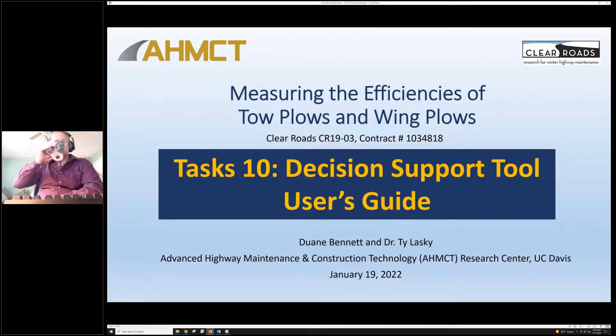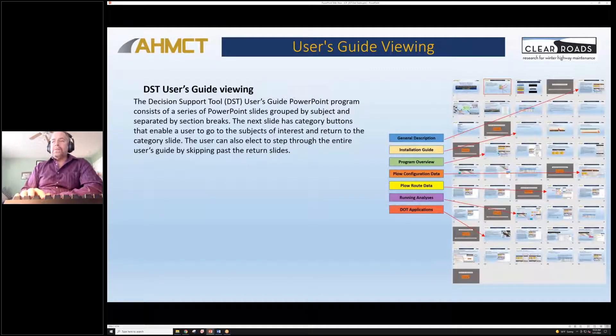Now I'm going to start looking through the user's guide. This is not a separate presentation — this is the user's guide; it just happens to be in PowerPoint. So if you get the user's guide, this is it exactly. If you look at the image on the right, you can see the buttons for the different sections that will hop to those sections — it's like a table of contents with hot links. There are also videos in the user's guide.